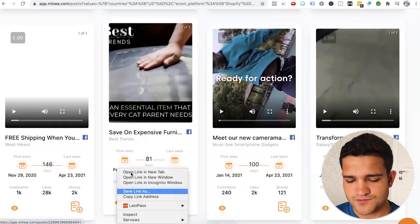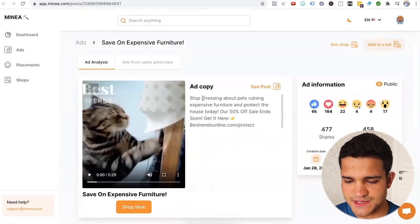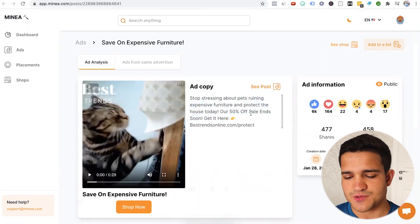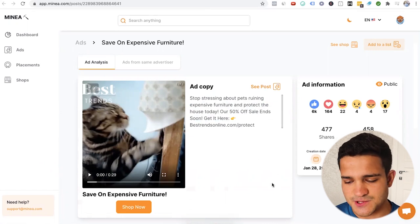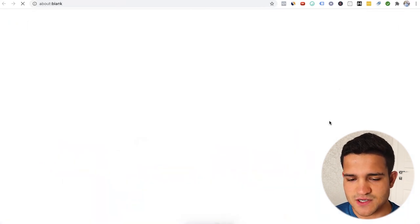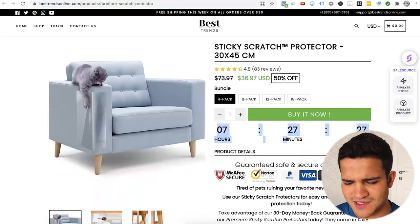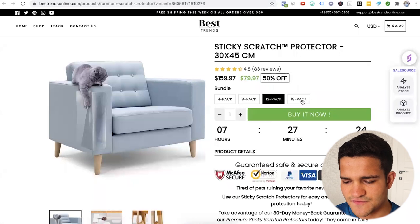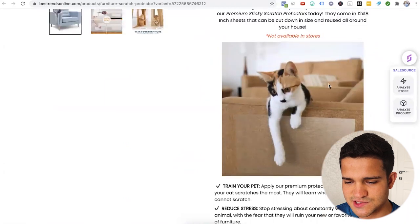Now we can click on here and look at the Facebook ad. Add copy: 'Stop stressing about pets ruining expensive furniture and protect the house today — over 50% off.' Very typical Facebook ad for dropshipping. This person is definitely dropshipping their product. Let's check the shop — 'Best Trends Online.' This is definitely a Shopify dropshipping product. You've got the timer, all of the things for dropshipping, the badges right here — 'not available in store.'